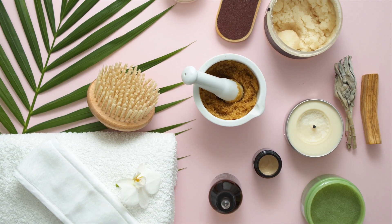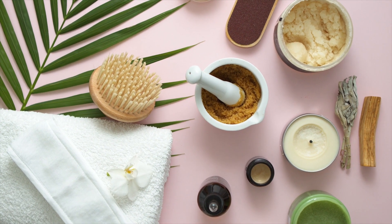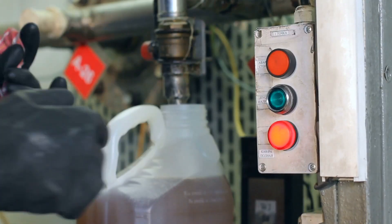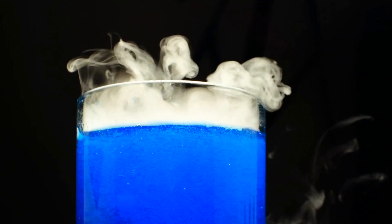It wouldn't be a Mama Natural product if it didn't meet the highest purity standards. That's why it's made right here in the USA with 100% organic oils and butters. Absolutely no lanolin, petroleum, parabens, fragrances, or dyes.